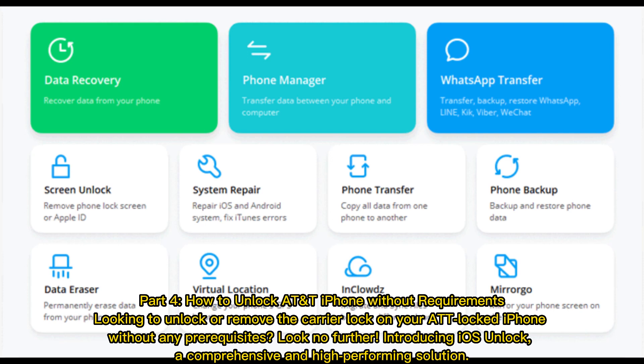How to unlock AT&T iPhone without requirements: Looking to unlock or remove the carrier lock on your AT&T locked iPhone without any prerequisites? Look no further. Introducing iOS Unlock — a comprehensive and high-performing solution.